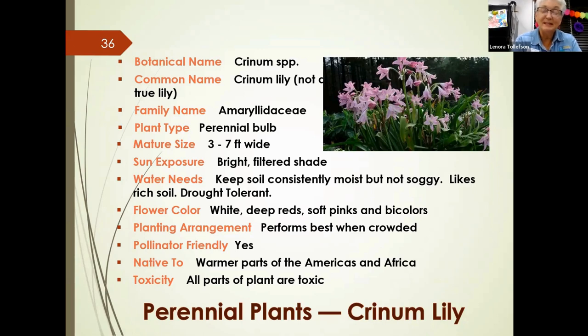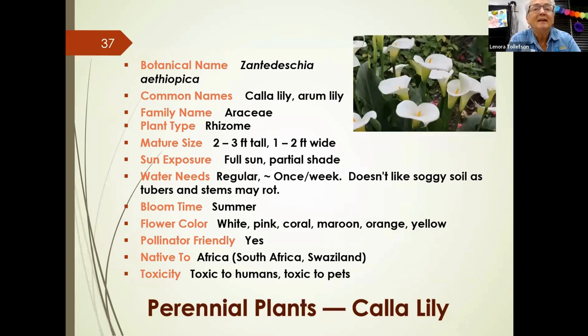Calla lily can get about three feet tall and handles shade or sun, but doesn't like soggy conditions — wet stems may rot, especially in pots. It blooms in summer in several colors and has a nice fragrance. Pollinators like it. Plant in groups — in a circle or triangle — as these bulbs don't mind being close together.